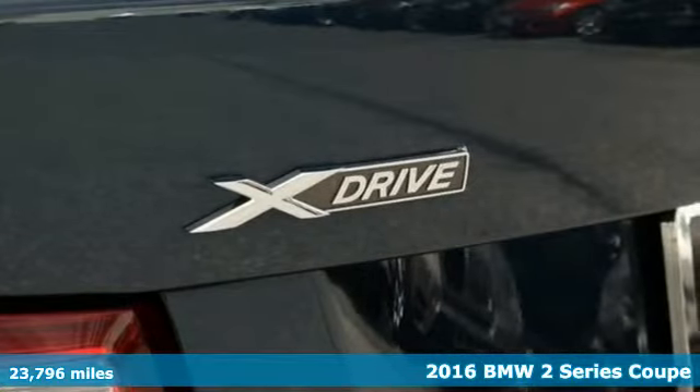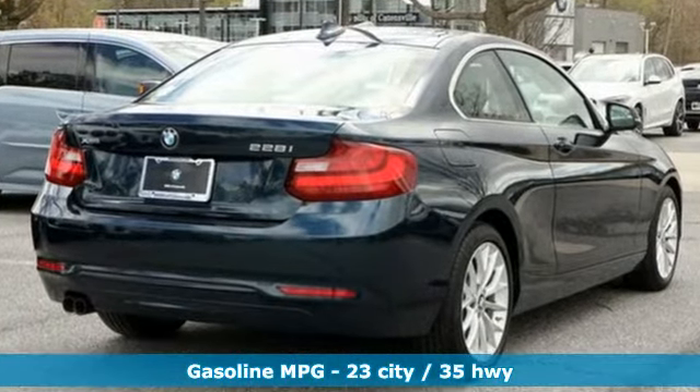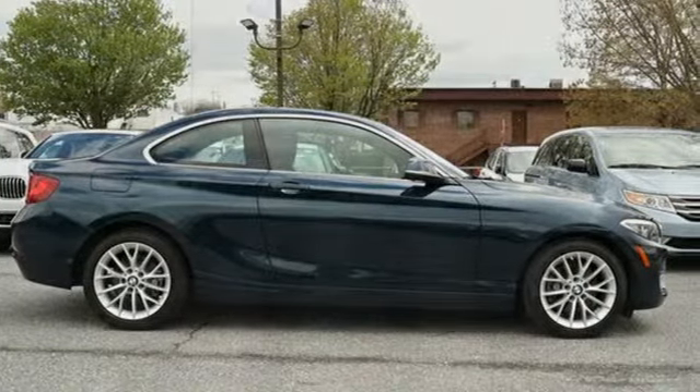You'll look forward to every drive with features like these: external memory control, dual zone climate control, power heated mirrors, aluminum wheels, and intercooled turbo inline four-cylinder engine.